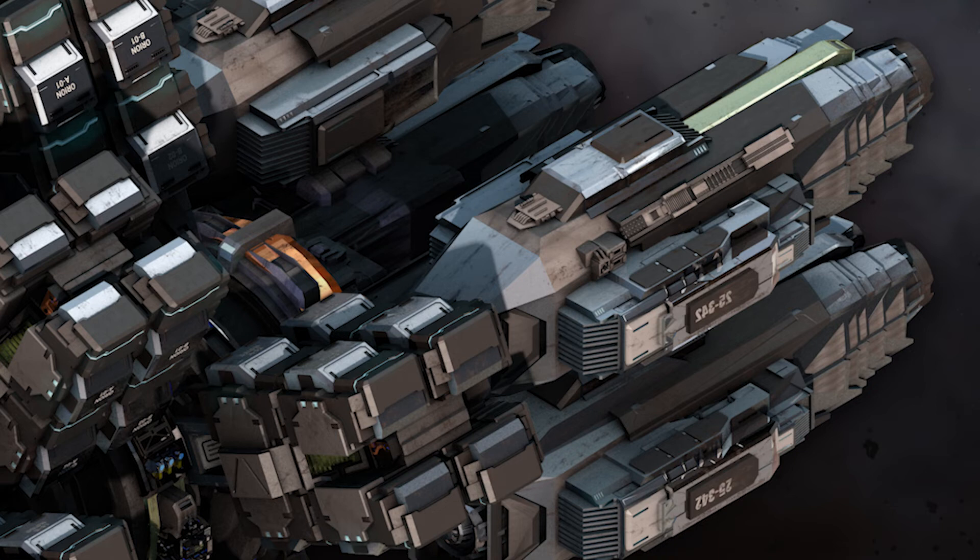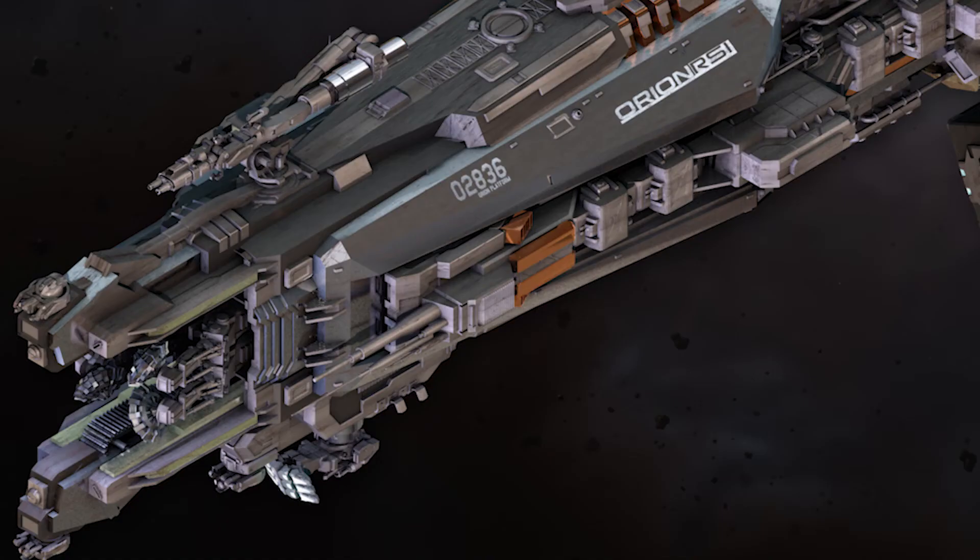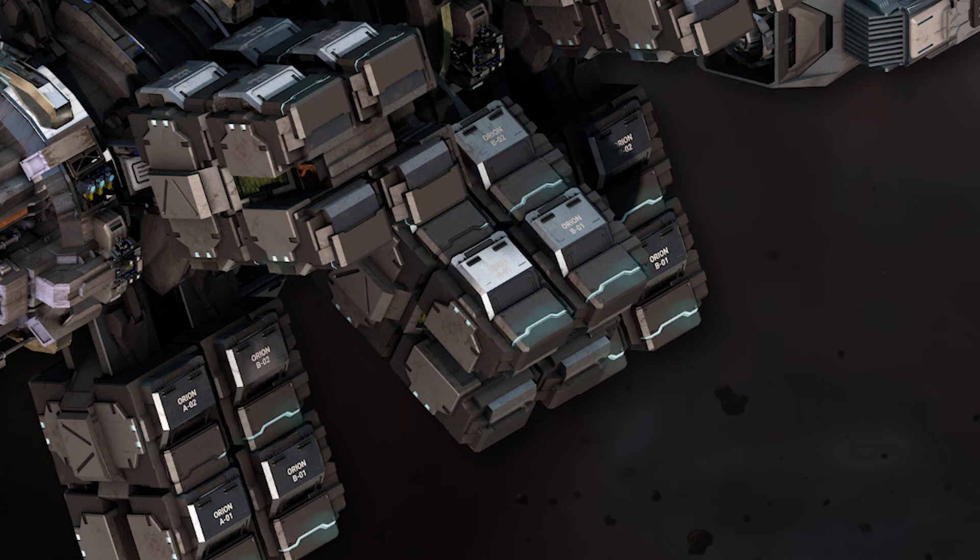These sensors can scan for a wide range of materials and resources including minerals, water, and organic compounds. Fuel tanks: large tanks that store the ship's fuel supply. Power plant: a powerful generator that provides the energy to power all of the ship's systems and components. Shield generator: a defensive system that creates a protective shield around the ship to absorb incoming damage. The RSI Orion is also equipped with several weapons including turrets to defend itself against hostile forces.